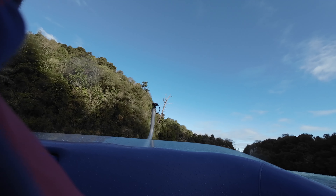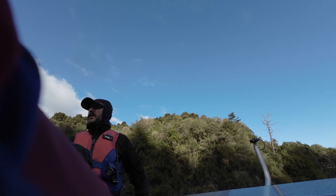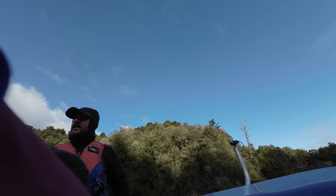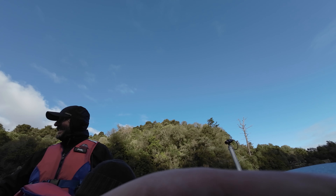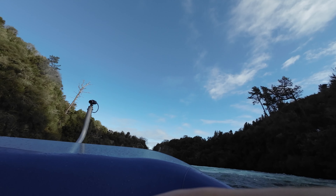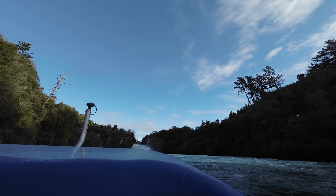Welcome to the Huka Falls. It's the only outflow of Lake Taupo — Lake Taupo being the largest inland water mass in New Zealand, roughly geographically equivalent in size to Singapore, the country. The outflow and the head of the Waikato River is controlled by Mercury Energy.